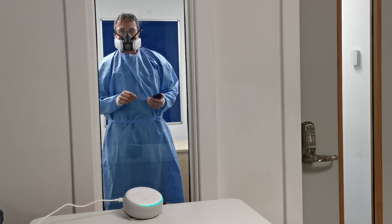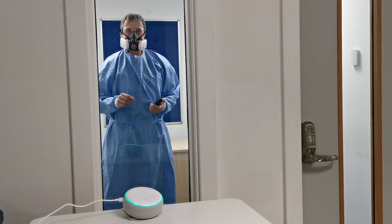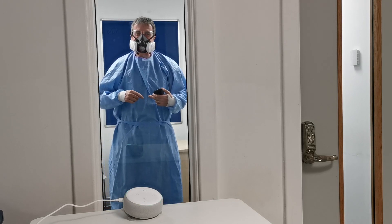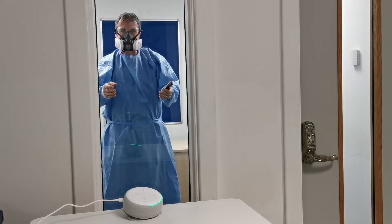Using an Amazon Alexa device, it is easy to have a two-way conversation between the clinician inside and the team outside the patient room.